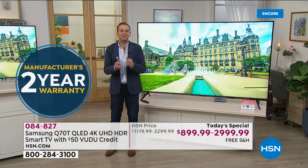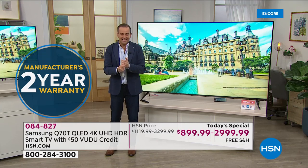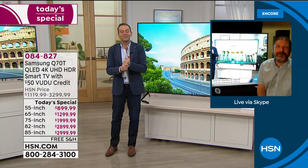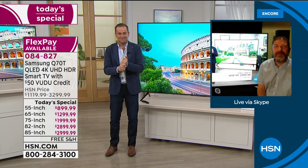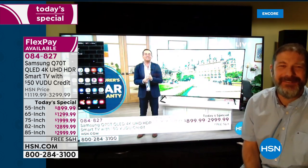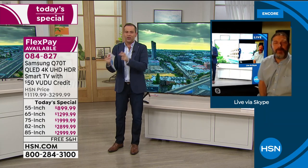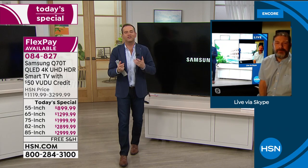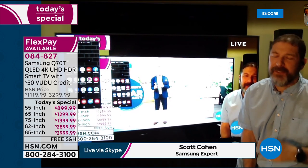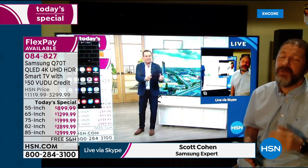We have another very special guest — Mr. Scott Cohen, a true Samsung expert who's been working with Samsung for many years. Bill touched upon a lot of the features — ambient mode, the faster 240 motion rate for sports and video games — but one of the new features Scott wants to talk about today is mobile view. For the last few years Samsung has given customers the ability to share from an Android or iOS phone through AirPlay 2 up to the TV.